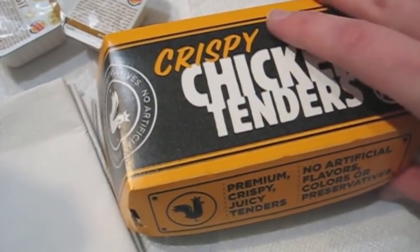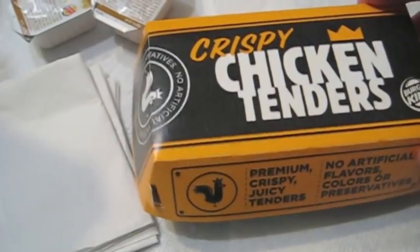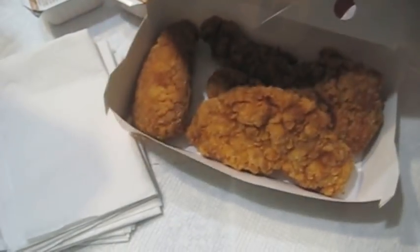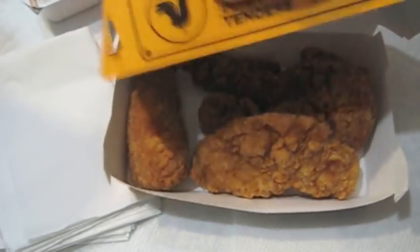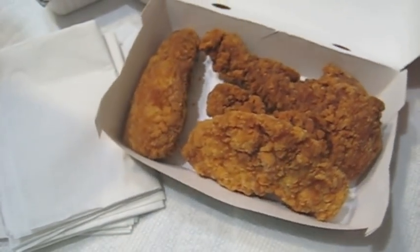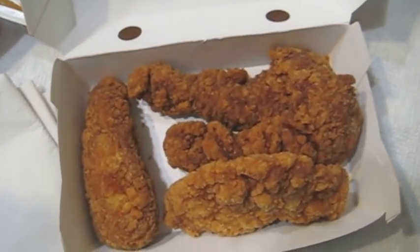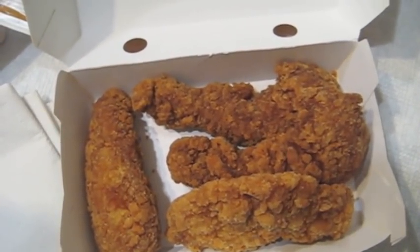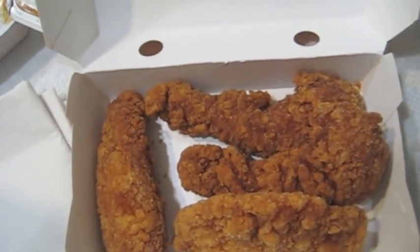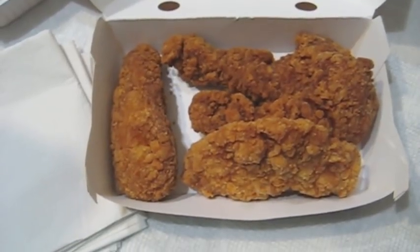Now let's open up this box here — it's a Fort Knox type box. And you can see that... there they are. I have to say that they appear, in my opinion, smaller than McDonald's chicken tenders.